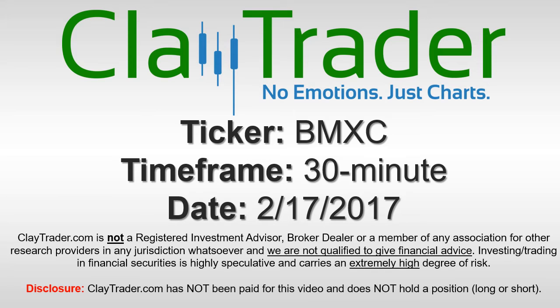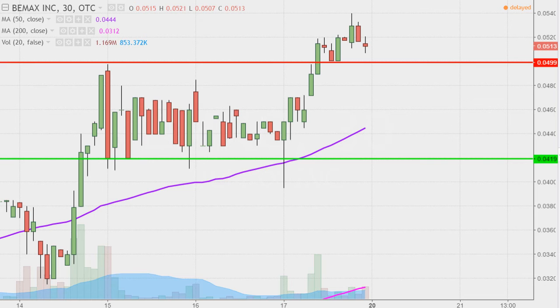A video chart on ticker symbol BMXC. We will take a look at the 30-minute time frame. In case you're new to charts, instead of each candlestick representing one day's worth of price action — which is what you would normally see — each one represents 30 minutes.